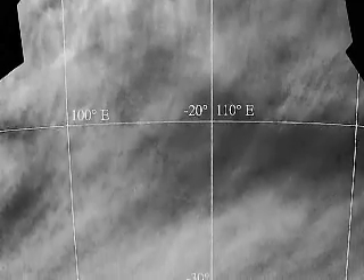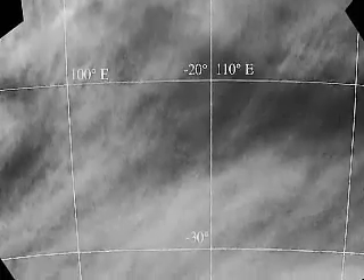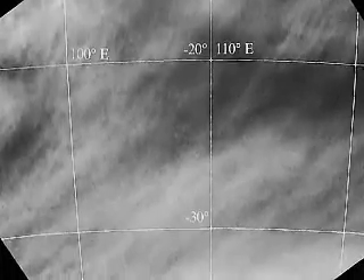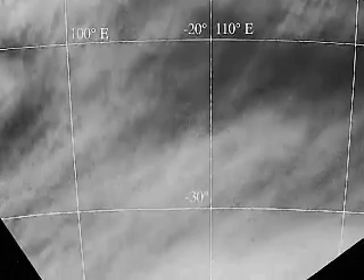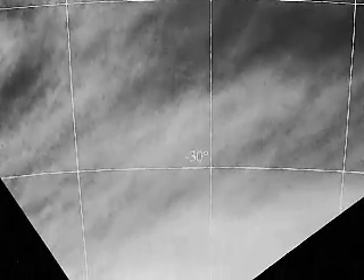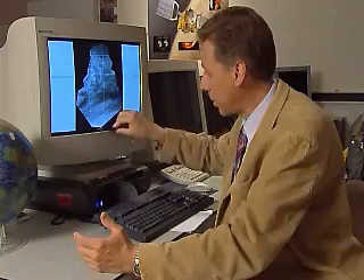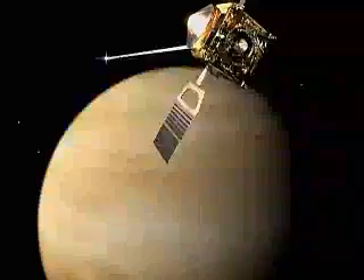Then going further to the south, you enter the so-called white band, which is actually lots of haze material above the absorbing cloud. It's a very variable feature, and sometimes during just a couple of days this boundary of the bright band can expand by thousands of kilometers. So this is a very dynamical region.